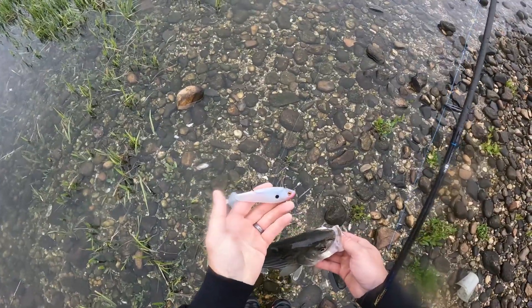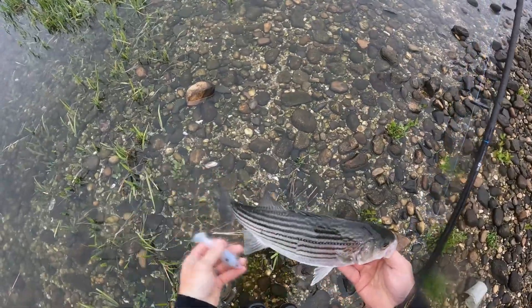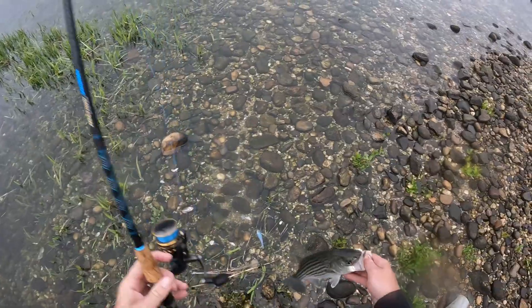Well, at least I know this swim shad wasn't too big. I was worried that the five inch wouldn't work as well as the four inch, but if this little rat took it, I guess it's not.